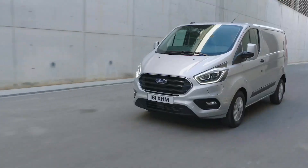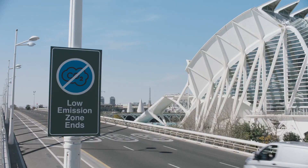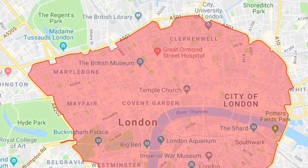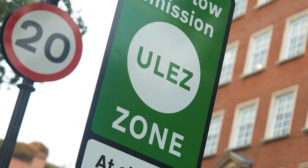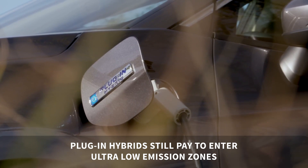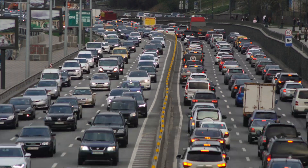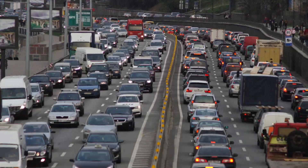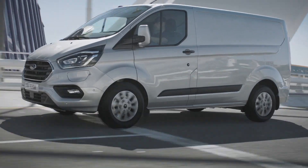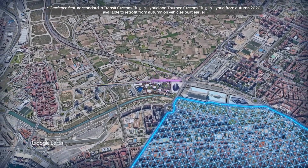A fleet manager could set up an ultra low emissions zone, so when the vehicle enters it, it would automatically switch to full electric mode. You can see how this technology would have benefits specifically for businesses with drivers operating in London and other cities that have ultra low emission zones. Currently, plug-in hybrids will still have to pay to enter an ultra low emission zone or other clean air zones, but at least your fleet will be helping to reduce emissions in the most congested and polluted urban areas. The technology is gaining traction too — Ford recently announced its new Transit plug-in hybrids will include geofencing equipment, while existing Transit plug-in hybrids can have the tech fitted retrospectively.